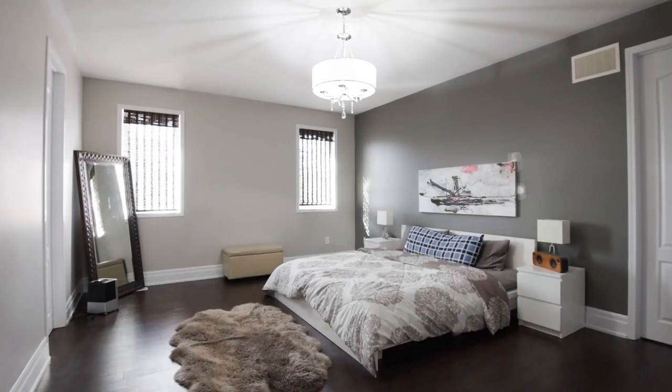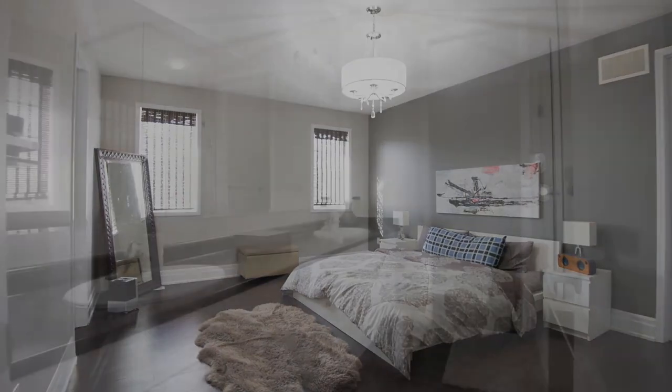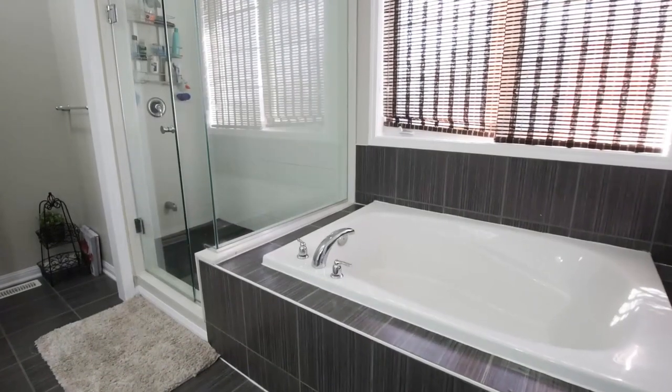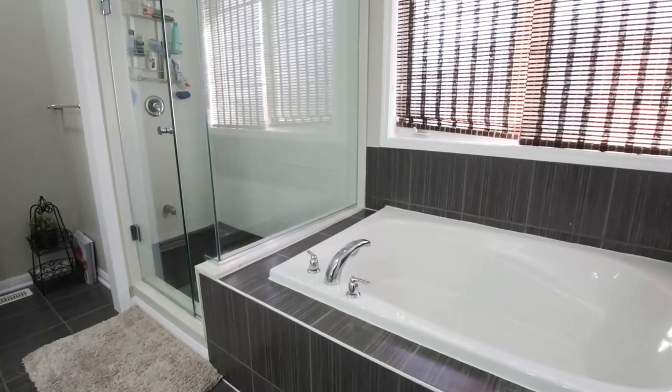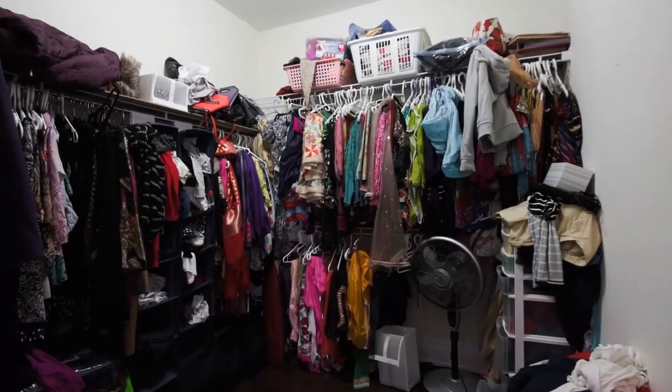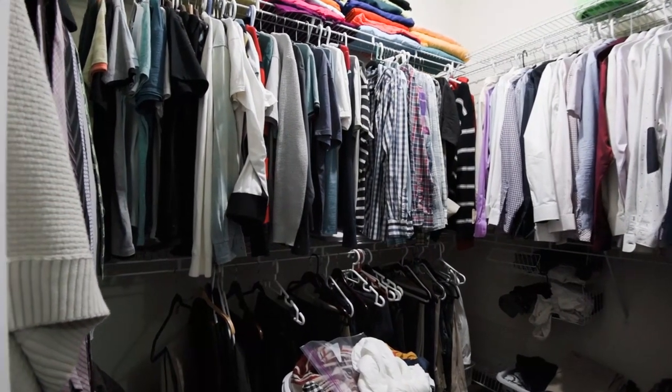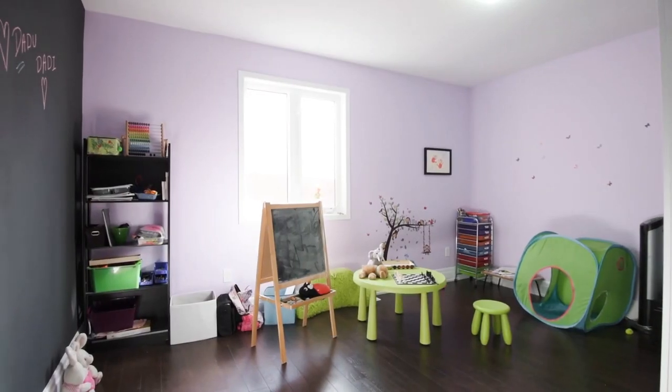This house comes with 9-foot ceilings upstairs as well, with 4 huge-size bedrooms. The master bedroom comes with his and her closets and an ensuite with a glass shower and upgraded tiles. Each room comes with a custom closet and their own ensuite.